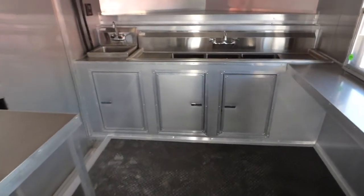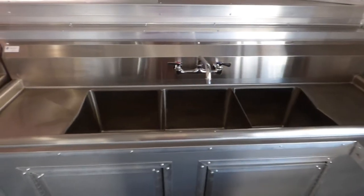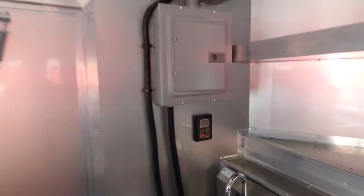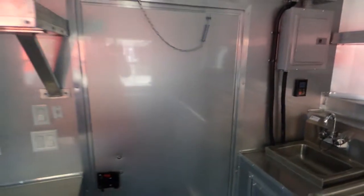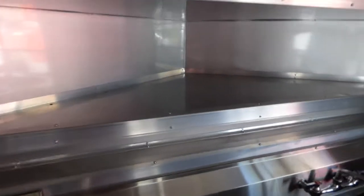We have our sink package — a triple bin sink with washboards. Each washboard is 15 inches by 15 inches, and each bin is 15 by 15 by 11 inches deep. We have our hand wash sink and our control for our propane water heater. Above that we have two 50 amp electric packages. We have a 36 inch side furniture door with built-in step, plus upper shelving in the V-nose as well as a countertop.